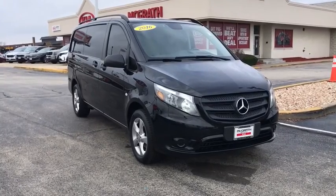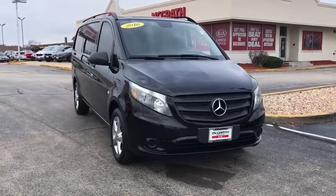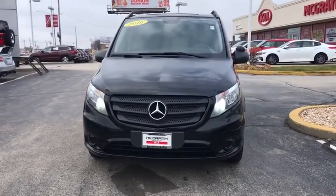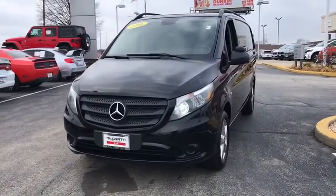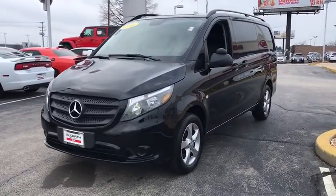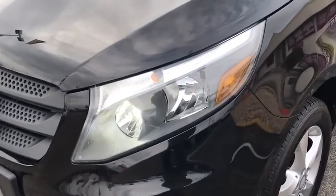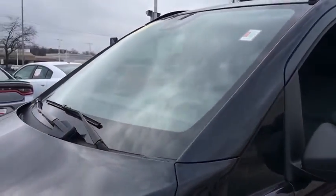Take a ride in the 2016 Mercedes Metris. The Metris offers relatively nimble dimensions with the ability of larger vans. The interiors can be configured to carry cargo or passengers and comes with plenty of great options. It is designed to fit your business and your garage.